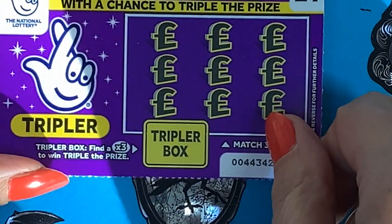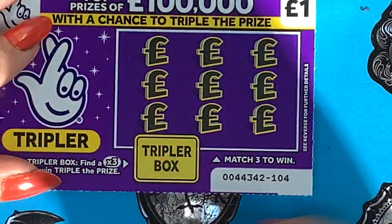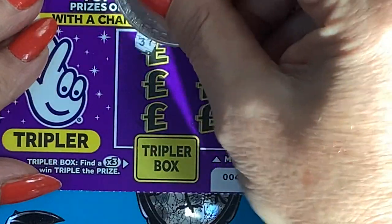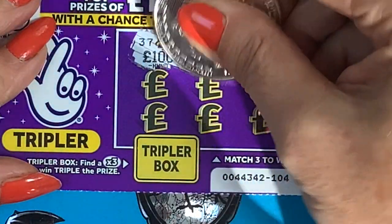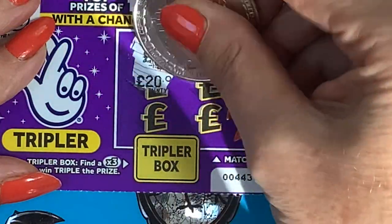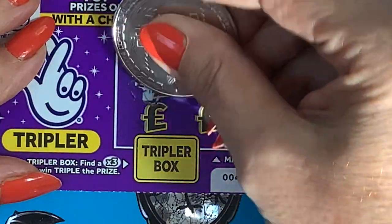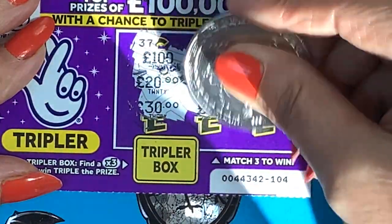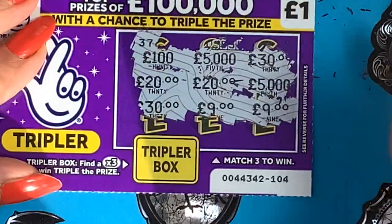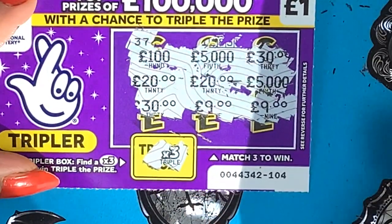The purple tripler — literally find three matching amounts to win, and you can triple the prize. We have 100, 5000, 30, 20, 25,000, 30, 9, 9. Nothing there. What was the times three? Of course it was.